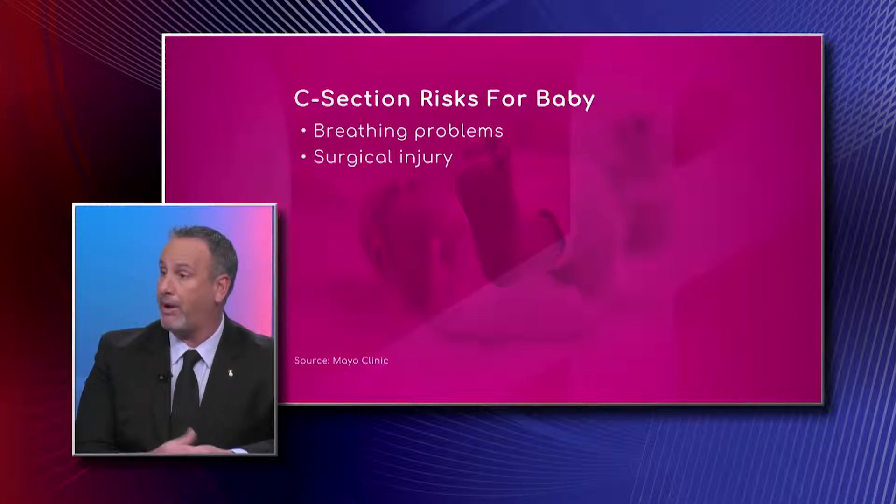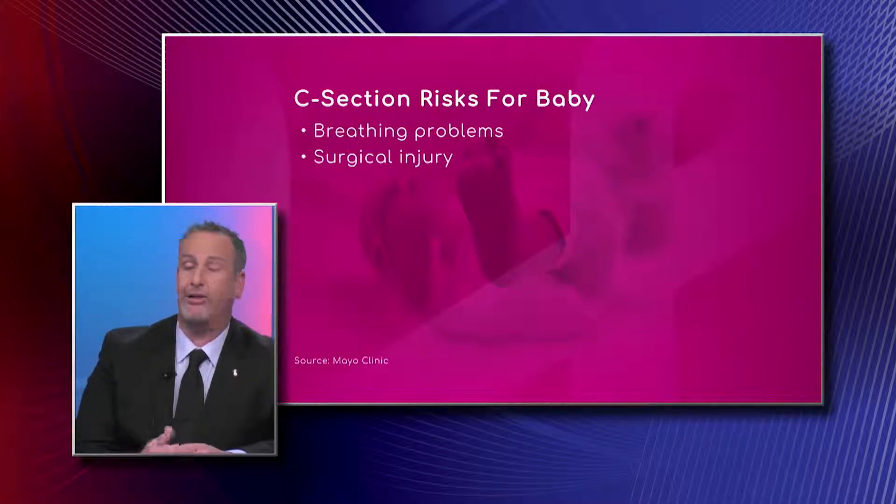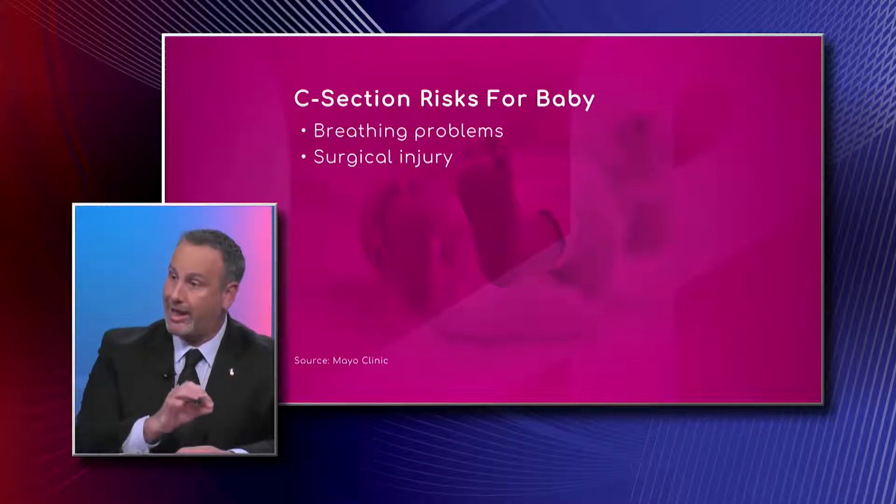So we see a little bit more breathing problems in the newborn — sometimes we call that TTN, or transient tachypnea of the newborn. Surgical injury is also a risk: when making that cut on the uterus, there is a possibility, although small, that the cut can affect the baby. We have to be very careful, especially in emergency situations, to avoid injuring the baby during that process.